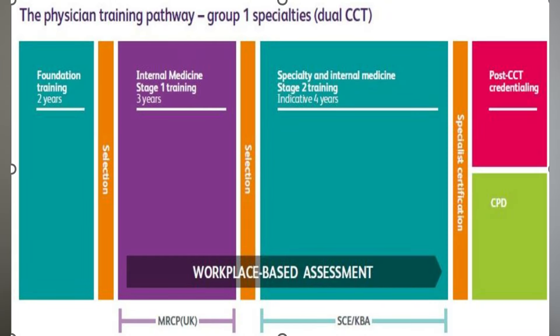The IMT training is a three-year training pathway that you have to apply to get into. Once you complete the three years of IMT, or internal medicine training, you are eligible to apply for higher specialty training in the UK. Doctors who enter IMT training will need to complete all three parts of the MRCP exam by the end of their three years of training.